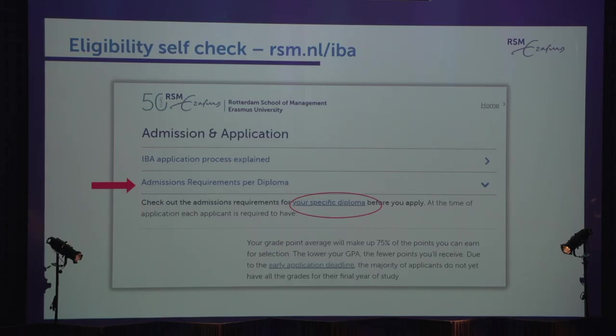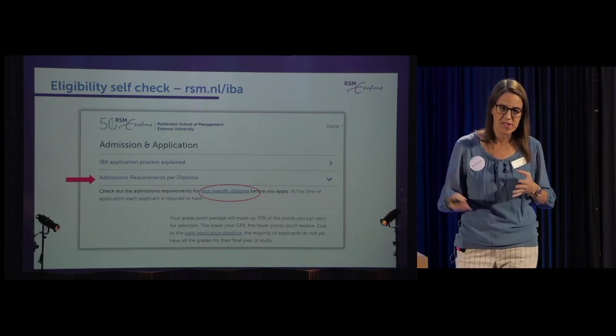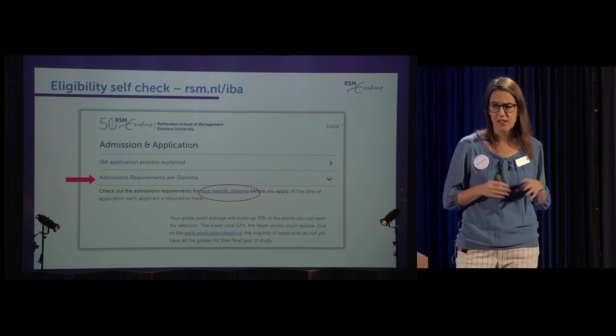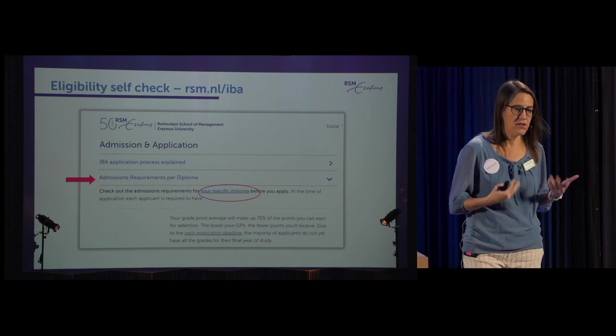We have an eligibility checker on our website at rsm.nl/IBA. We've put a lot of time and effort into providing very clear instructions, so for 95% of diplomas in the world, you can go to the website and see exactly what the specific criteria are for your diploma. Occasionally we come across a diploma we've never seen before and may need to do more research, but most of the time you can just check the website.